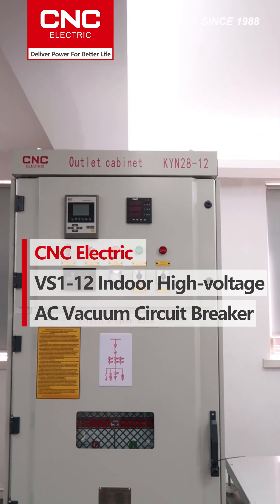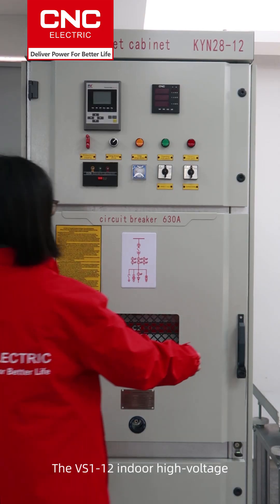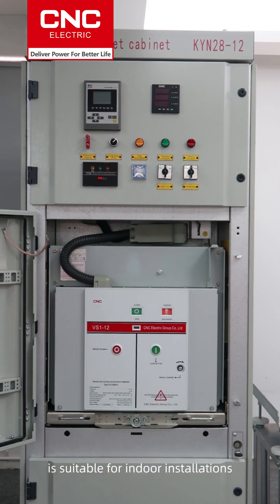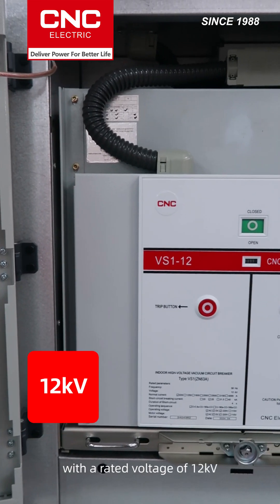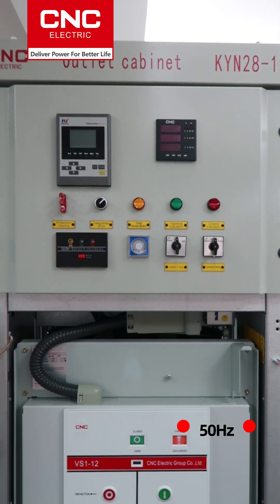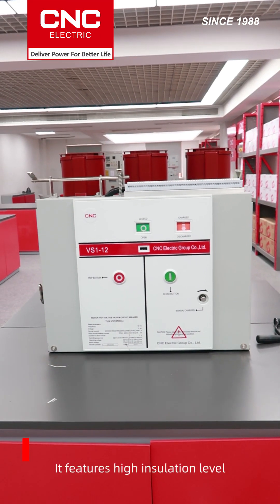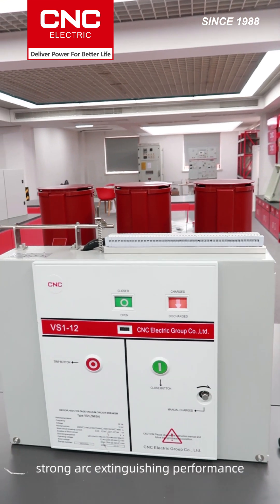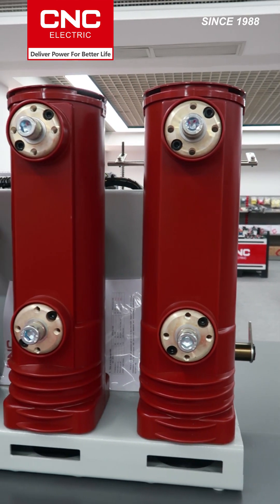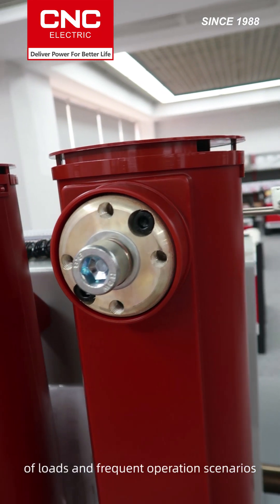The VS1-12 Indoor High-Voltage AC Vacuum Circuit Breaker is suitable for indoor installations with a rated voltage of 12 kV and a frequency of 50 Hz for 3-phase AC. It features high insulation level, strong arc extinguishing performance, compact structure, and convenient operation. It is suitable for switching various types of loads and frequent operation scenarios.